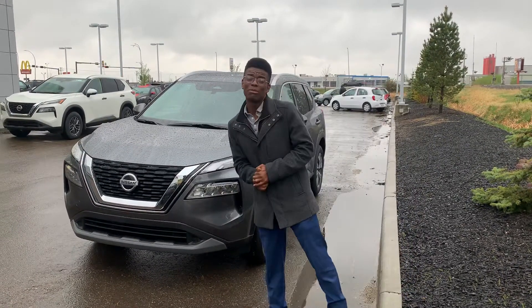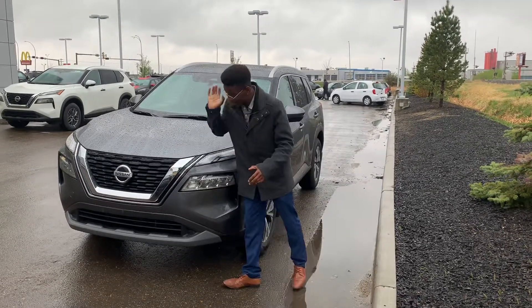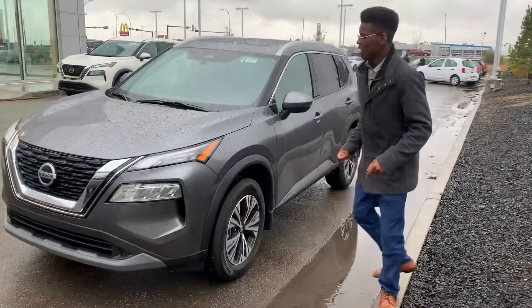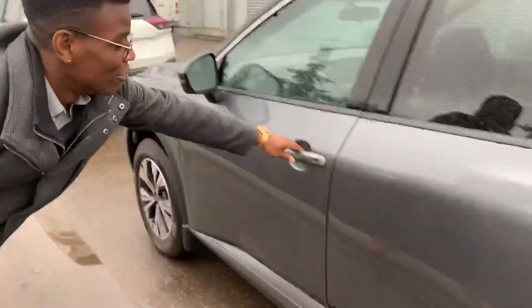You won't be losing any features from your SL Premium. Nice big V-Motion grille and the dual LED headlights for any nighttime driving you're going to do. On the side, gorgeous two-tone alloy rims, and a 360 camera on this one — camera on the front, the two sides, and the back for ease of parking.